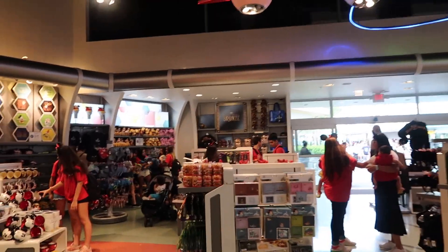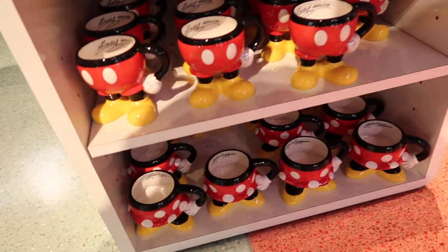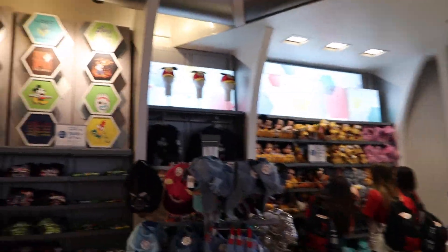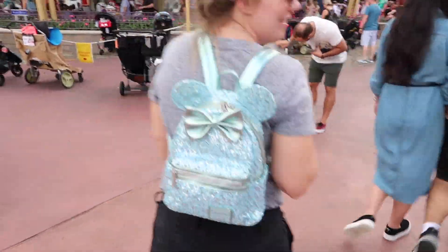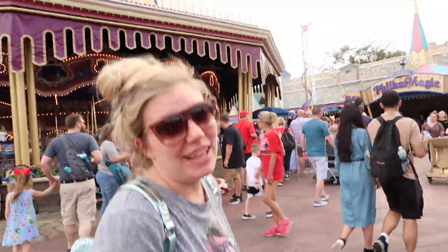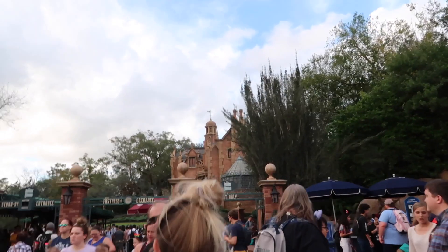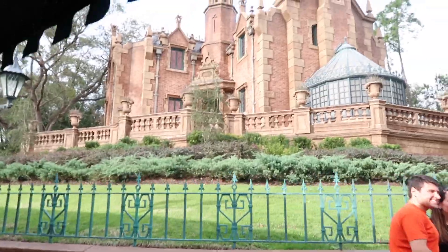I'd be lying if I said I wasn't a little bit nervous about the teacups. That was interesting. So we just stopped in this souvenir store — I'm trying to find something for John, not really seeing anything. And I was also looking for ears for myself, but none of them seemed to fit my head. I debated on getting a 2020 pin — it's limited edition, and I got the last one! So we just made it to the Haunted Mansion. Luckily we have a Fast Pass, because the wait time is kind of long. We are going to skirt right through behind all these other people. Welcome, foolish mortals, to the Haunted Mansion.